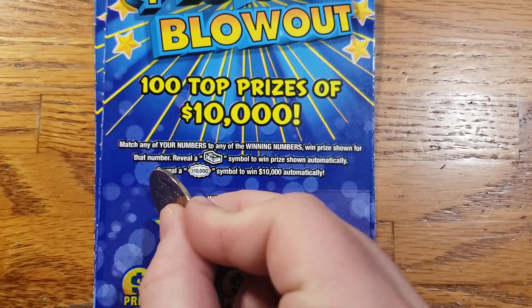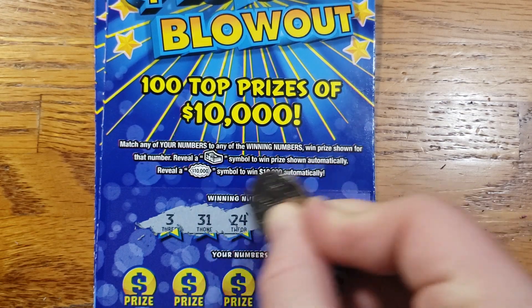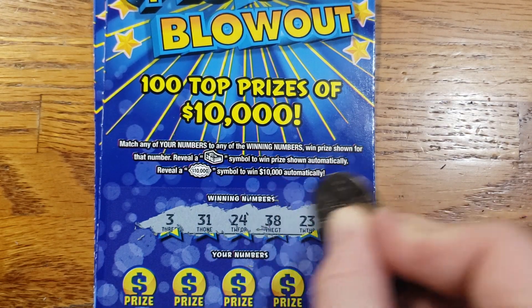This is ticket 53. We're looking for 3, 31, 24, 38, and 23.